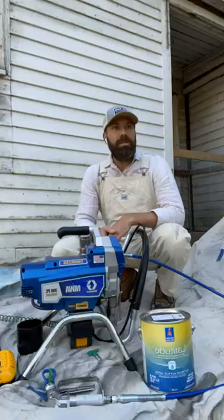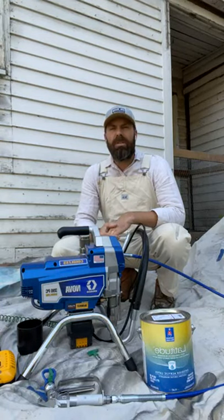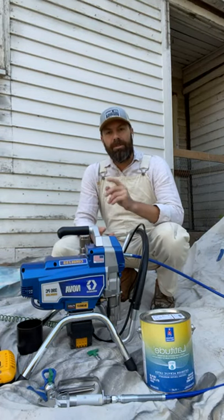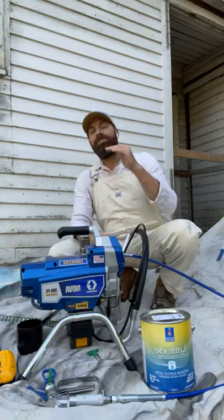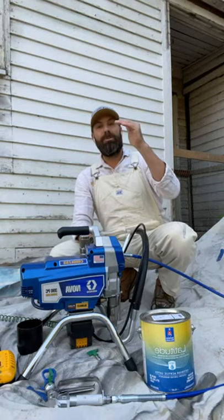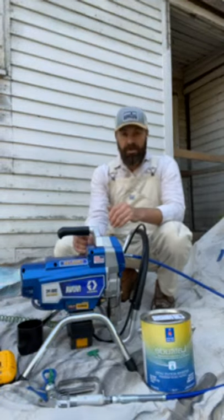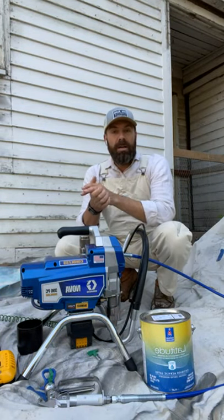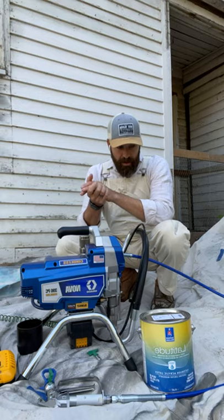Moisture is a big concern to me at this time of year — more so than temps. My first paint rep told me long ago: if it's 35 degrees and going up, you're good to paint — just quit a little early if you're concerned about temp. That means if it's 35 and the temperature is rising, you're okay. You never want to be in a situation where it's 36 and the temp is dropping — that is not okay.